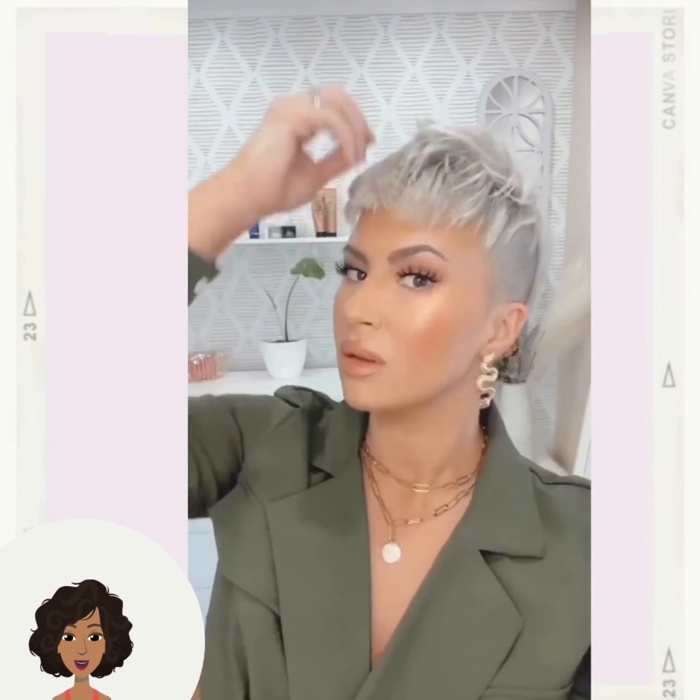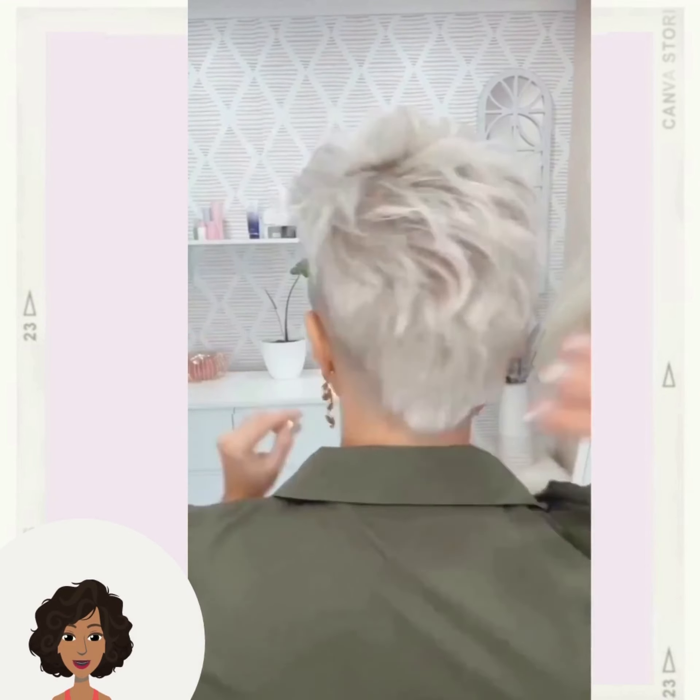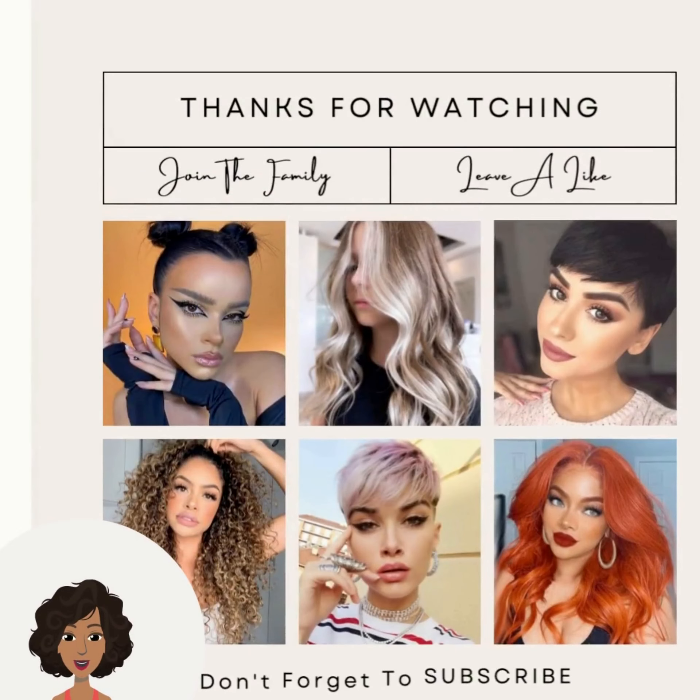Absolutely gorgeous — I would actually say this is more of a mohawk pixie look. Such a fun haircut, isn't it guys? If you want to see even more inspiring hair style ideas, be sure to check out this video now.